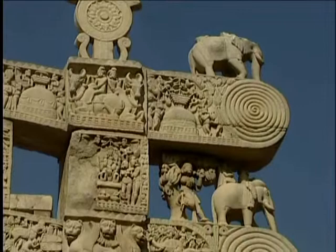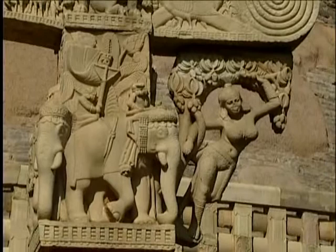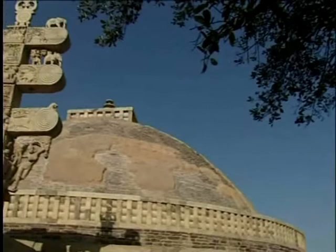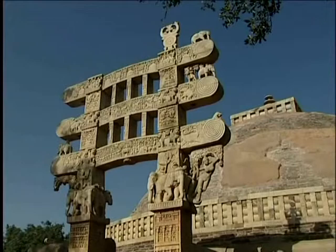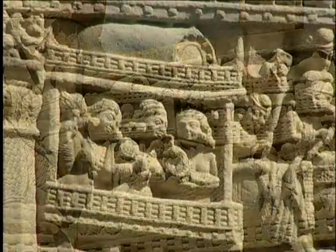The traditions of art established in the time of the Shungas achieved greater sophistication in these magnificent toranas. 631 inscriptions on the toranas tell us that the carvings were the donations of the people of Vidisha. The art was created for gardeners, merchants, bankers, fishermen, housewives, householders, nuns and monks. Almost half the donations were from women.